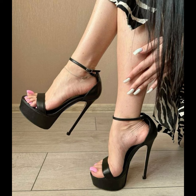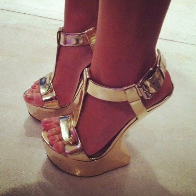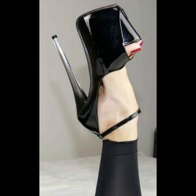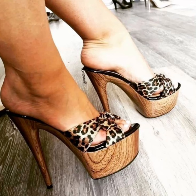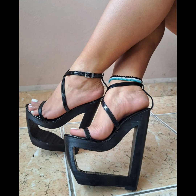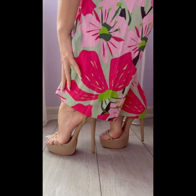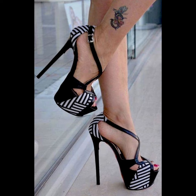Whether you're wearing a formal gown, a business suit, or a little black dress, pumps are the perfect choice to elevate your style. With their comfortable design and supportive instep, high heels pumps can be worn for extended periods without sacrificing style or comfort. From classic black and nude to bold colors and statement designs, high heels pumps are a must-have in every woman's shoe wardrobe.